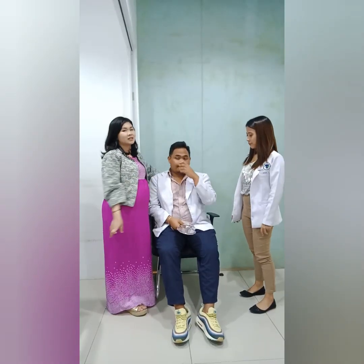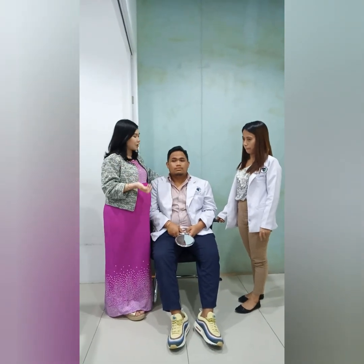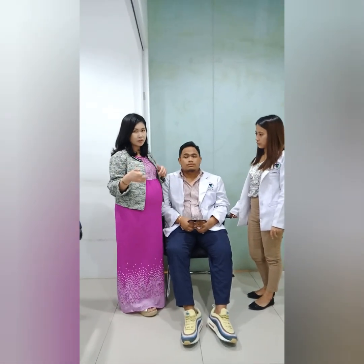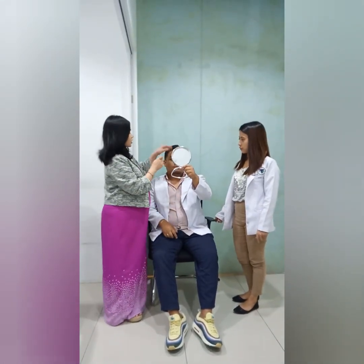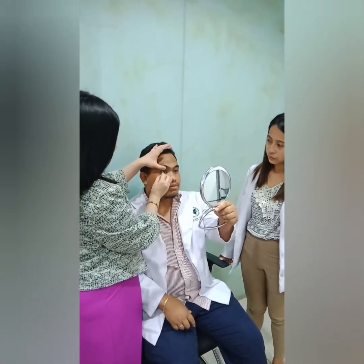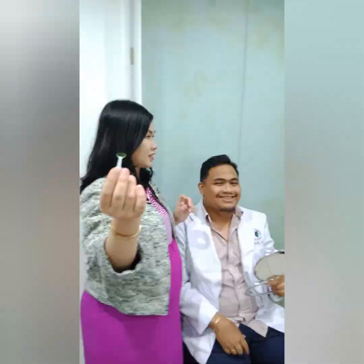We're going to remove the lens so we can insert another one and check another fit. Earlier, we had to ask the patient to bend his head forward to insert it. To remove it, we just ask him to look at the mirror, open his eyes, and use the suction cup to remove the lens.